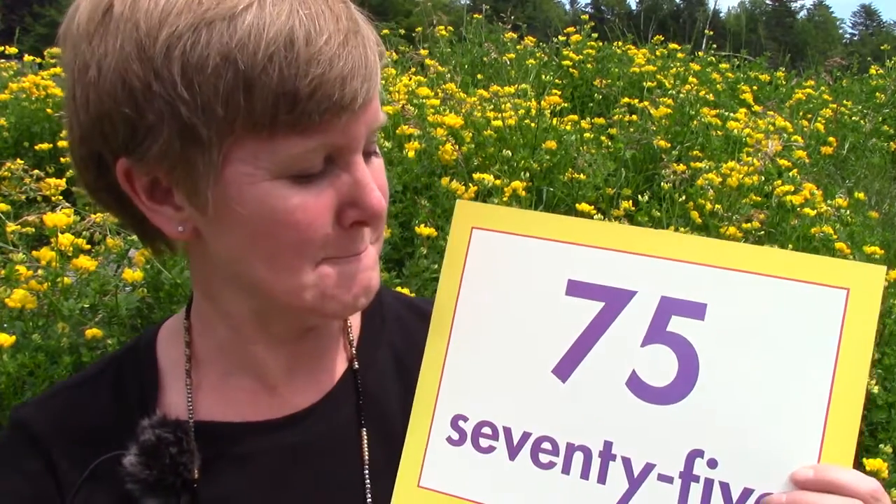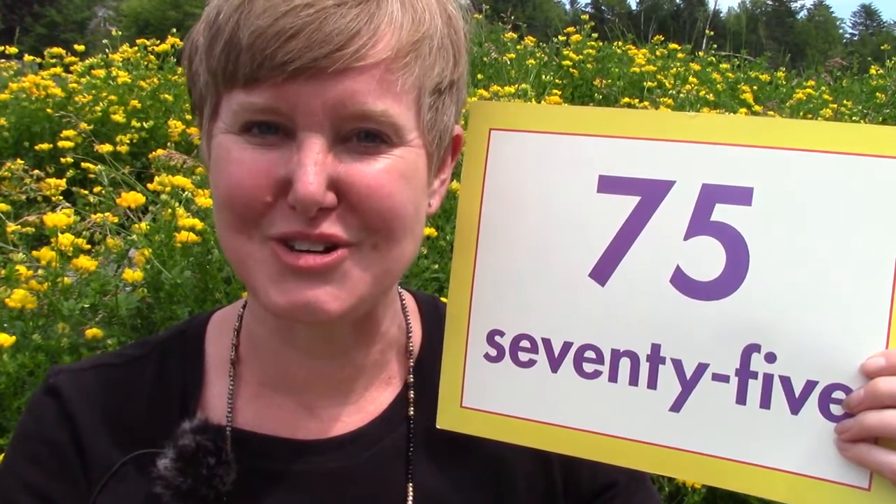Most of the numbers from one to 100, when we're reading them, we read the first number that we see first. Let's try one more number. Can you read this number? We're going to start here on the left. 75. There's our answer: 75. When you're reading them, you read the first number first.